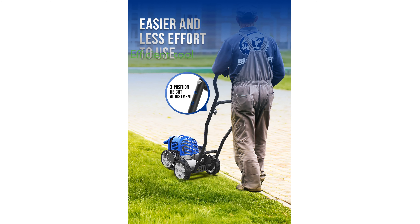The Wild Badger Power WB31CCED Sidewalk Edger is a reliable and efficient tool that can save you both time and energy on your lawn care tasks.